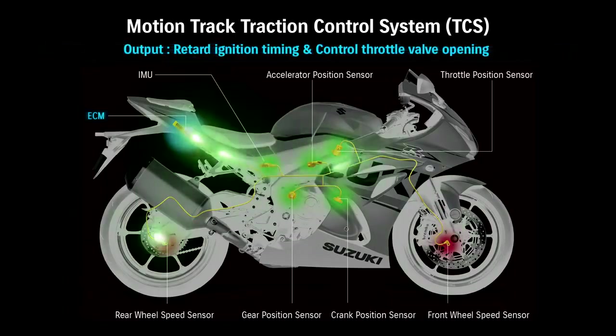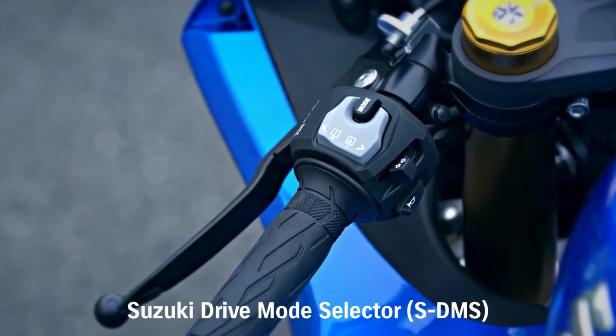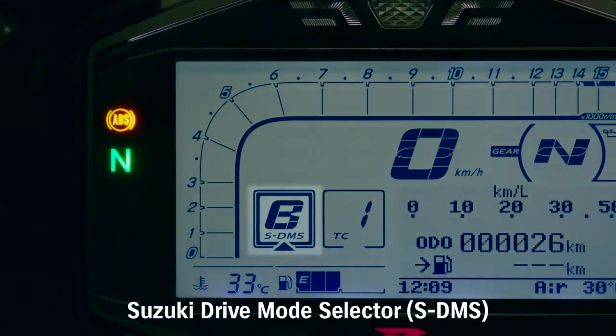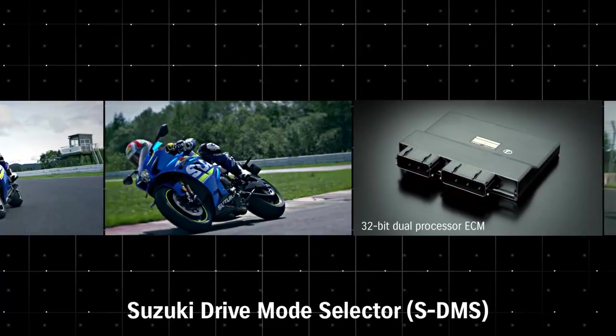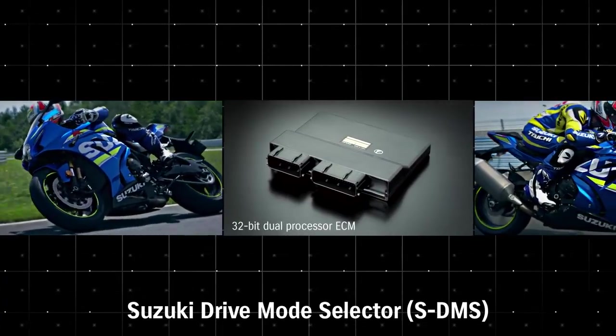Power output is controlled by managing ignition timing and throttle valve position. The Suzuki Drive Mode Selector allows selecting from three mapping and engine power delivery settings. The SDMS system works with the ten-level Motion Track TCS system to provide a variety of power delivery and control choices.